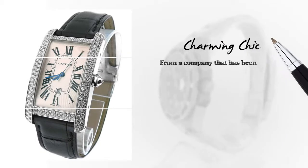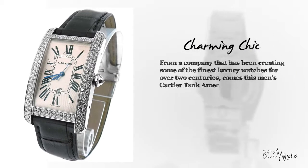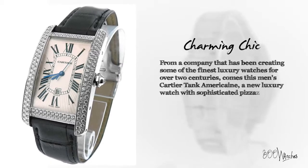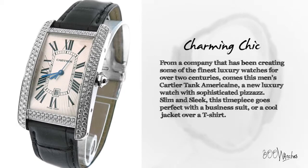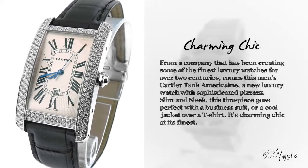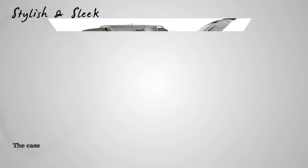From a company that has been creating some of the finest luxury watches for over two centuries comes this men's Cartier Tank American — a new luxury watch with sophisticated pizzazz. Slim and sleek, this timepiece goes perfect with a business suit or a cool jacket over a t-shirt. It's charming chic at its finest.